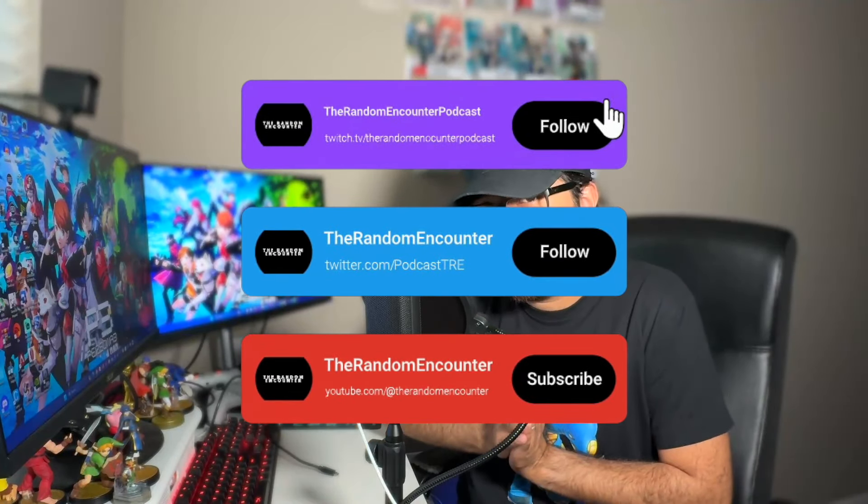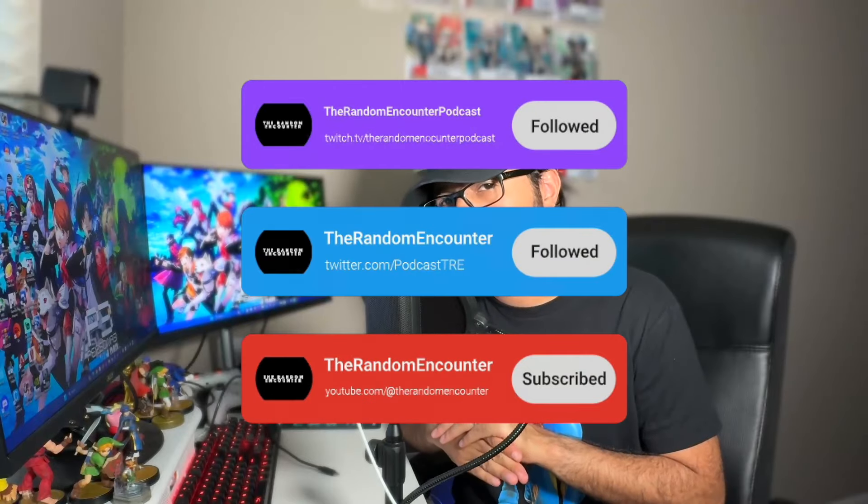Let me know your thoughts on the ROG Ally. Do you have one? Do you actually like it? Do you think I'm crazy for returning it? Leave your thoughts in the comments below. If you chose the Lenovo Legion Go or the MSI Claw instead, let me know why. Thanks for watching — don't forget to hit that like and subscribe button. We also do a live podcast every Saturday at 9:30 PM Eastern on both Twitch and YouTube. My name is James — catch you guys next time.